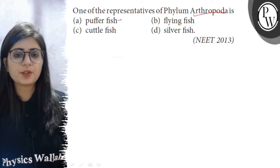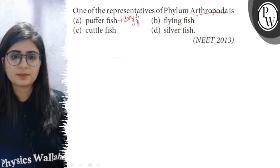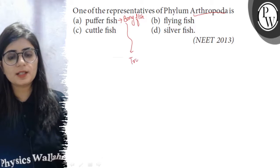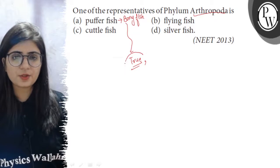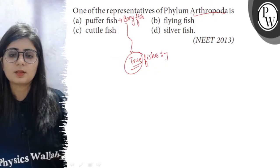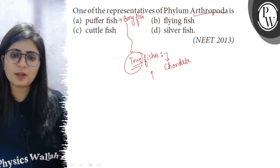Pufferfish is a Bonyfish and it is a true fish. It is having gills for respiration. It has paired fins and body is covered with scales. So it is a true fish, and the fishes are the Chordates. They are the members of Phylum Chordata.